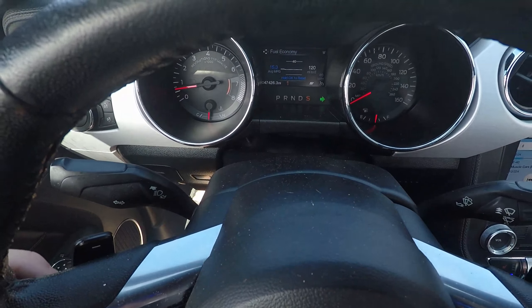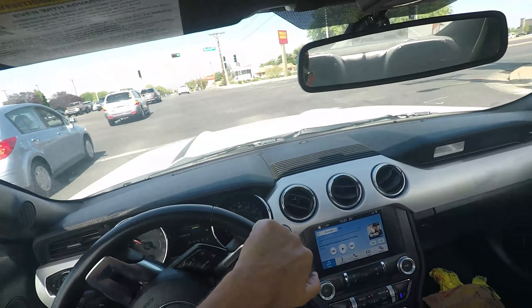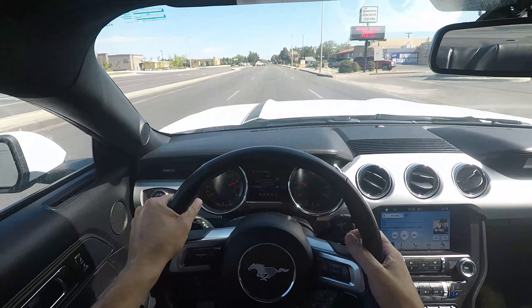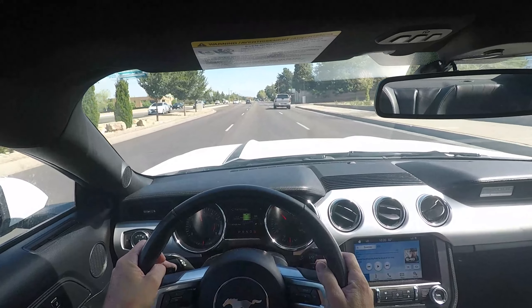I don't know if you can see that, but with all that driving — 15.3 average miles per gallon. So if you're playing around a lot, that's what happens. But it sure is hard not to play.